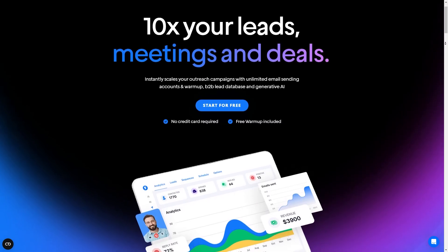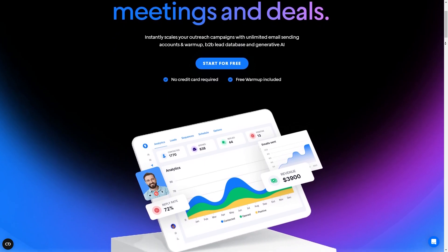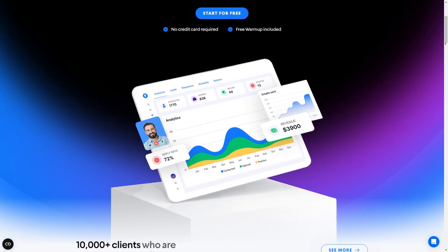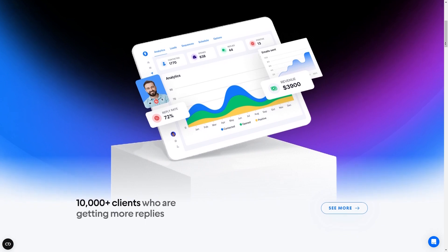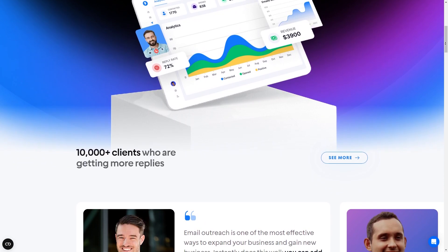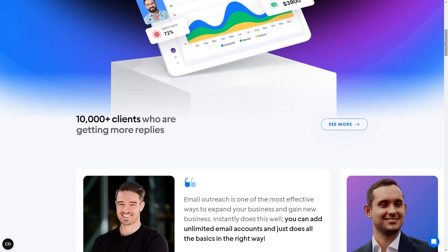So to start with, what actually is it? Instantly AI is an email outreach automation platform that's been making waves in the industry since its launch in 2021. It's designed to help you scale and optimize your email campaigns, making it a valuable tool for businesses of all sizes. With over 15,000 customers ranging from individual entrepreneurs to global agencies, Instantly AI has proven its worth in the market. Its goal is to be the simplest tool in the market to make money with cold email.